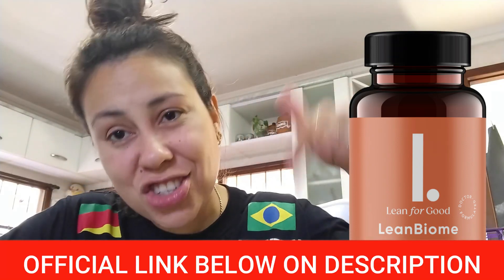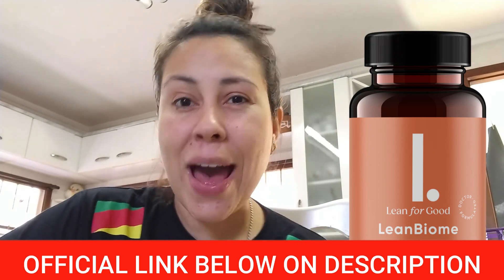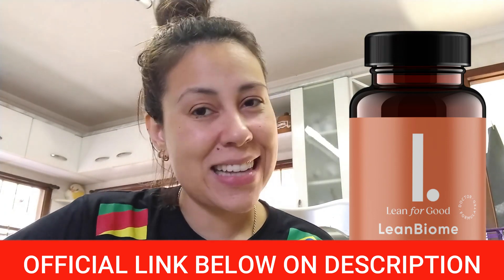If you want to visit the official website, don't forget the link is just down here waiting for you. Thank you so much for watching this video. I hope you have enjoyed it. Take care and I'll see you guys around.